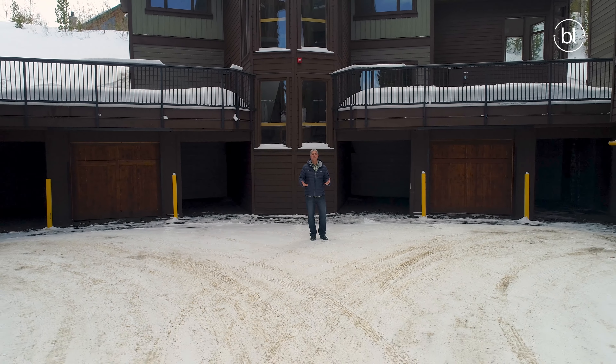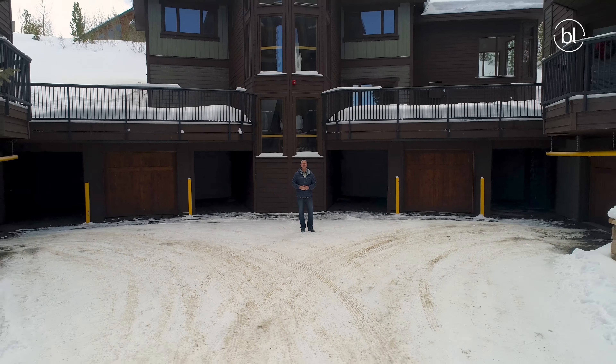If you've been thinking about buying a ski condo in Breckenridge, but some of the floor plans are just a little bit small and cramped for what you'd like, you're going to love what I have to show you today. We're going to tour the Woods Manor condos, located just south of beautiful downtown Breckenridge.